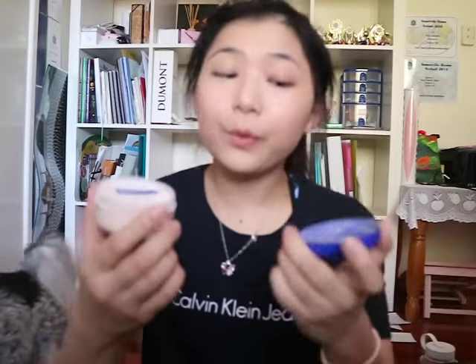I'm grabbing my Rimmel match perfection powder. Honestly this dries me out so much, but I'm just trying to use it all because I paid for it - would not recommend. Just setting under the eyes and where it usually gets oily. My skin's quite dry but I'm setting it so it stays in place. Fact number four: I'm Chinese but I was born and raised in Australia.